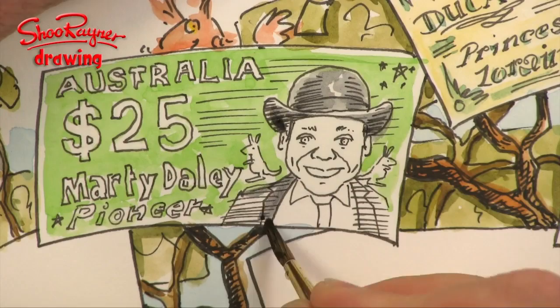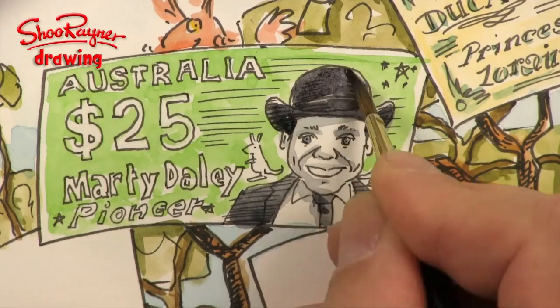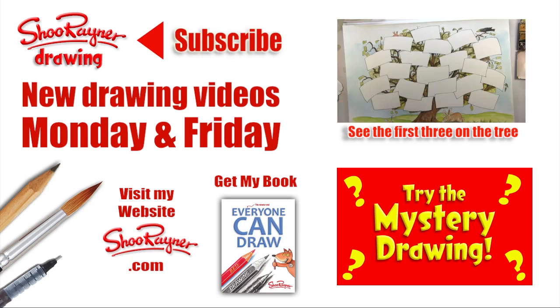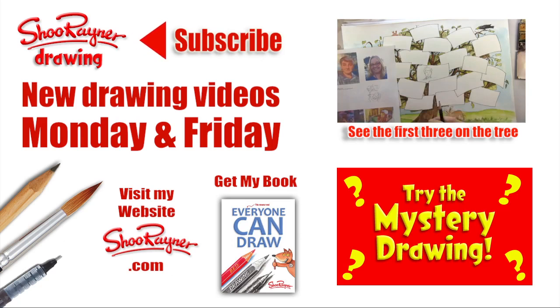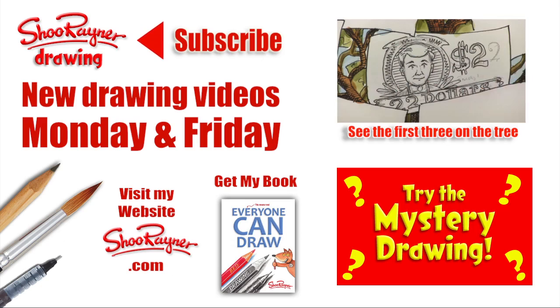I hope you like that Marty — being a bit of a perfectionist, I'm not! And that brings us to the end of this video. I'll be doing another video to conclude all the other people who have sent in, and we're completely sold out — thank you for joining in on this project. If you enjoyed it, check out another one of my videos or try the mystery drawing. Subscribe for new drawings every Monday and Friday, check out my website shoeradio.com, and why not get my new book 'Everyone Can Draw.' In the meantime — keep drawing, practice, and I'll see you next time. Take care, bye bye!